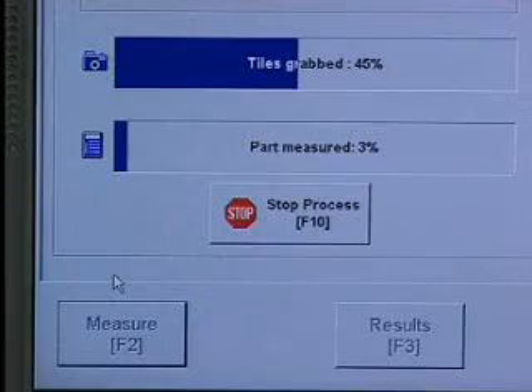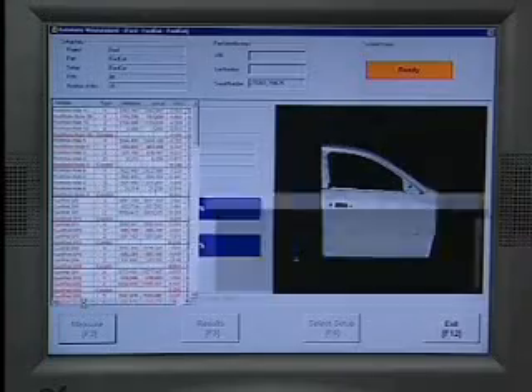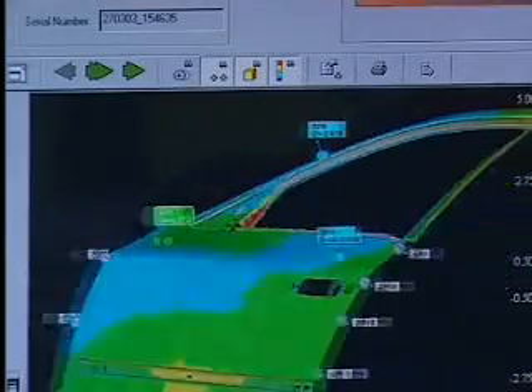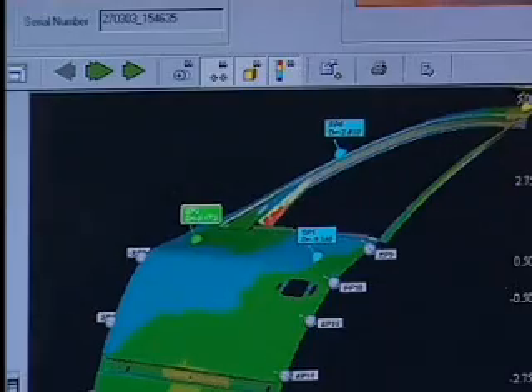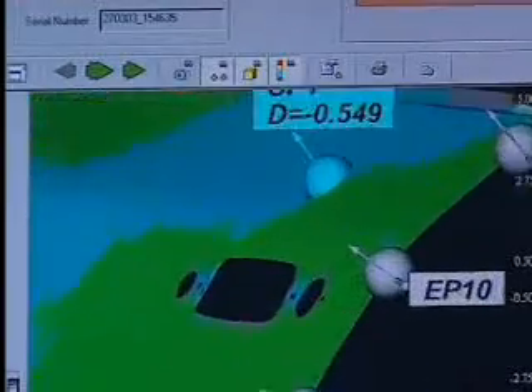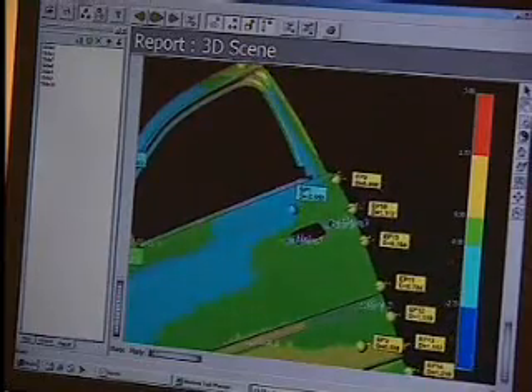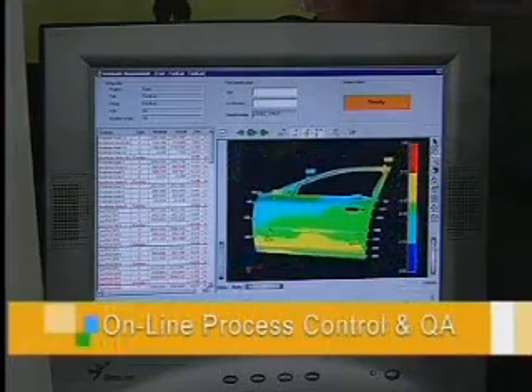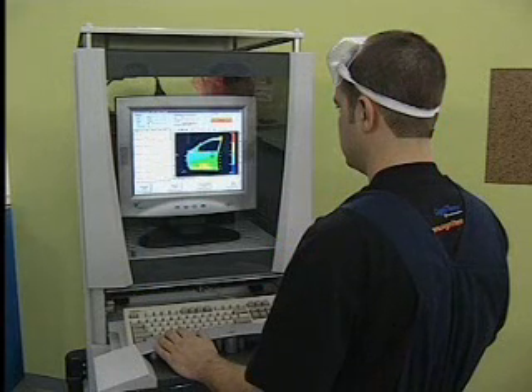The system's proprietary algorithms automatically calculate all critical features and compare the part surface to the CAD model or to a reference master part. OptiCell's high accuracy, similar to CMM, enables control of process deviations. All outputs are compared to nominal and predefined tolerances, displayed for on-site review and exported to a central database.